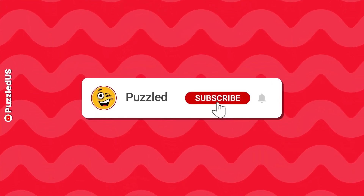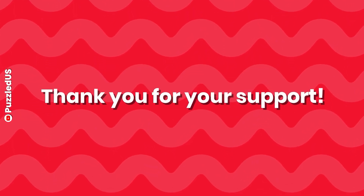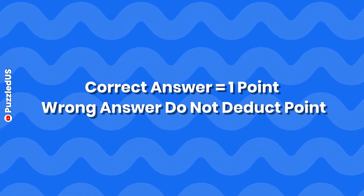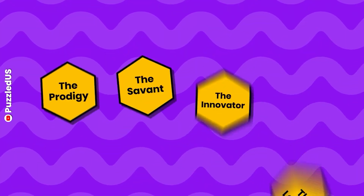Subscribe to our channel and stay updated with amazing content by hitting the notification bell. Thank you for your support! Correct answer is equal to 1 point. Wrong answers do not deduct points. If you answer all questions correctly, you'll earn the legendary puzzle badge. At the end of this video, you'll be awarded a badge based on your points, so stay with us until the end.